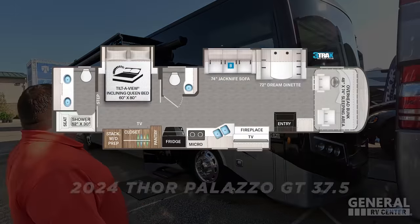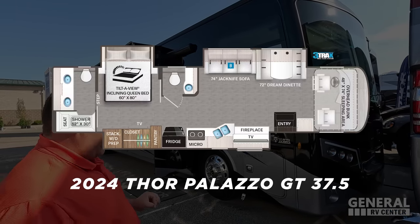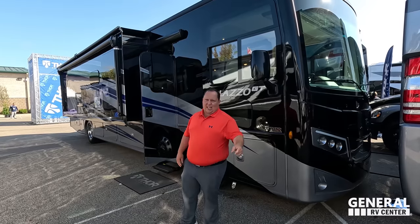Hey everyone, I'm Matt. Welcome back to another video. Today I am super excited. We're here at Elkhart, Indiana at Open House showing you guys all the newest RVs out there. Behind me is a new diesel pusher from Thor, simplifying things to try to combat that diesel price increase. So they're trying to introduce something that's a lot more affordable price point.